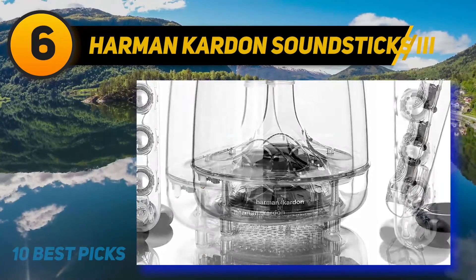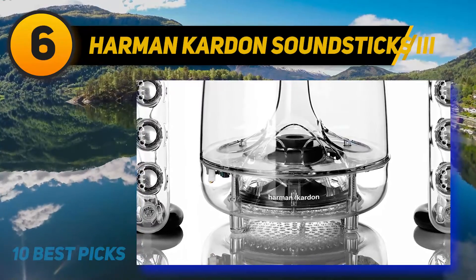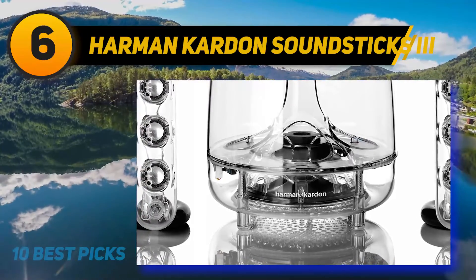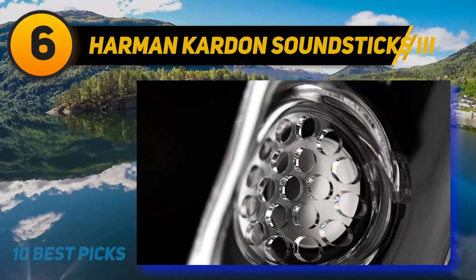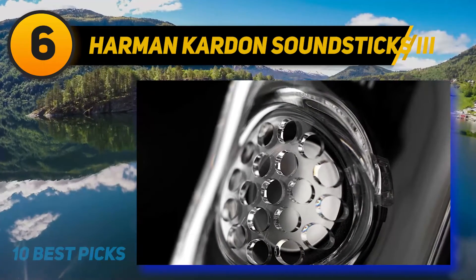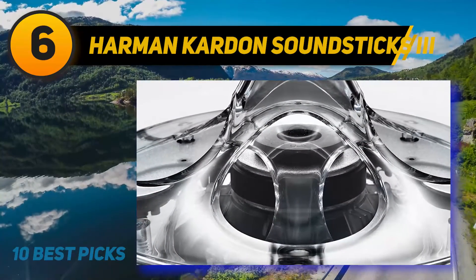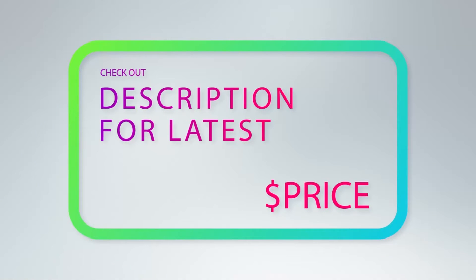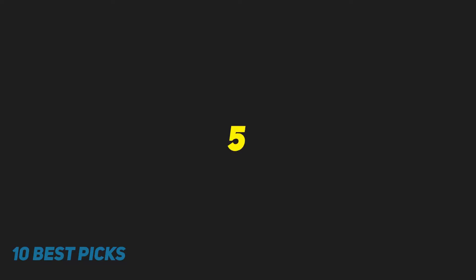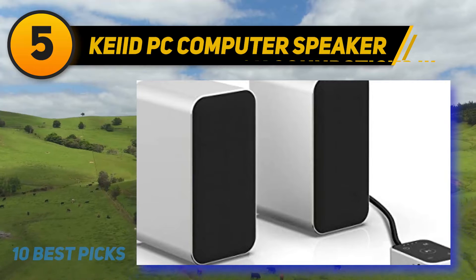The satellite speakers can be angled in any direction, giving you freedom over how you direct the sound. The subwoofer is angled downward, reducing unwanted room vibrations for a cleaner, crisper bass. High-quality audio cables, energy-efficient design, and easy-access touch controls are a few more reasons to give the Harman Kardon Soundsticks a try. For more information and pricing, check out the product links in the description underneath the video.